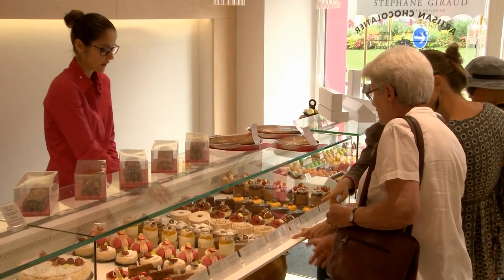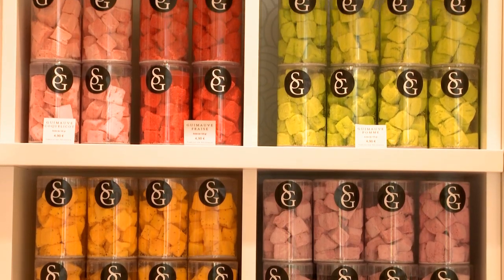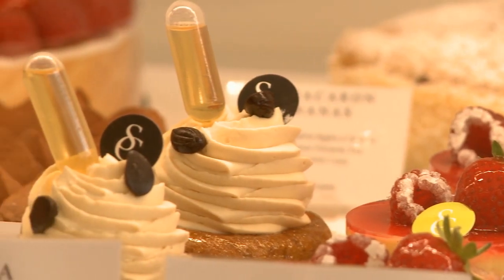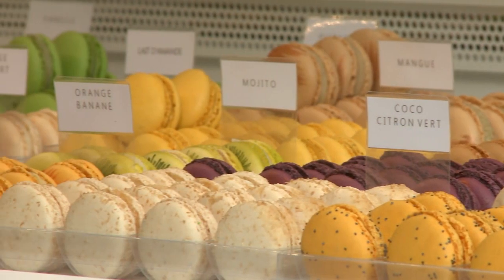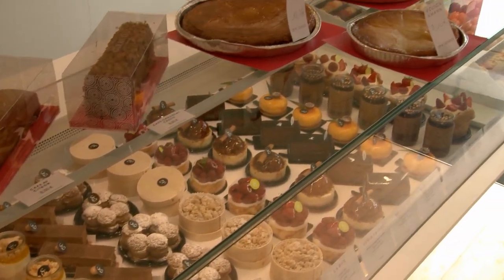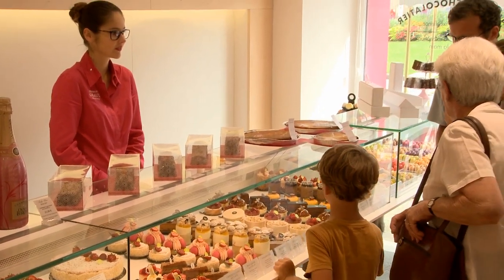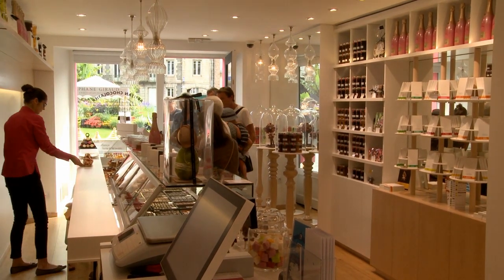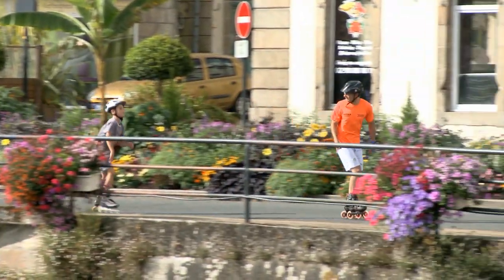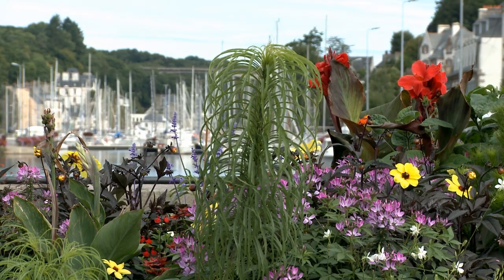If there was only one single reason to visit Morlaix, it would be to visit this patisserie. If, like me, you have a sweet tooth, then you'll be back here more than once. As a base for exploration, Morlaix is on the train line, and car rentals are also available if you want to get to know this exquisite stretch of Brittany coastline better.